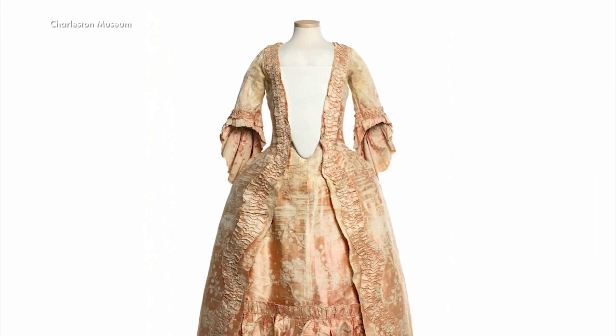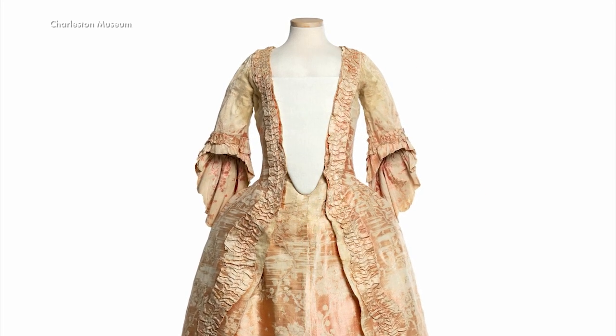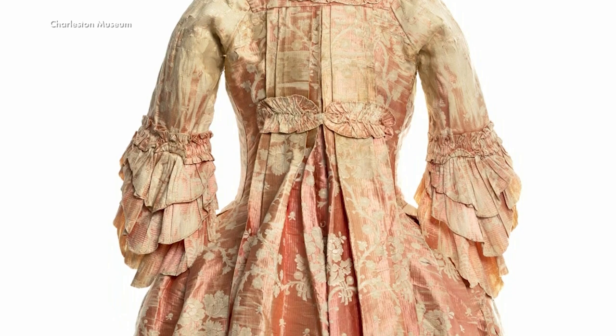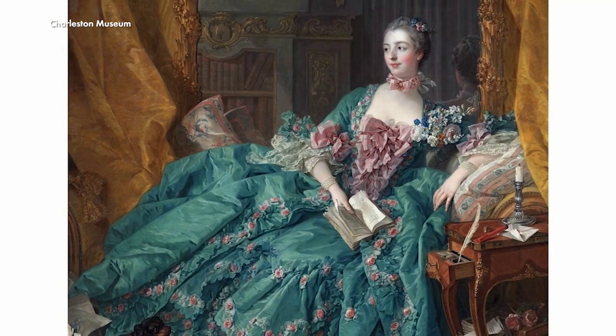This dress is considered a robe à la française, or dress in the French style, which would have been eminently fashionable in the mid-18th century. It's characterized by its three-quarter sleeves with ruffled cuffs, a very narrow conical bodice, and very full hips — very exaggerated in style. Think of portraits of Marie Antoinette.